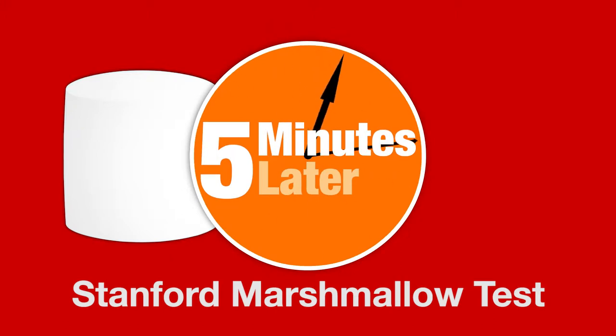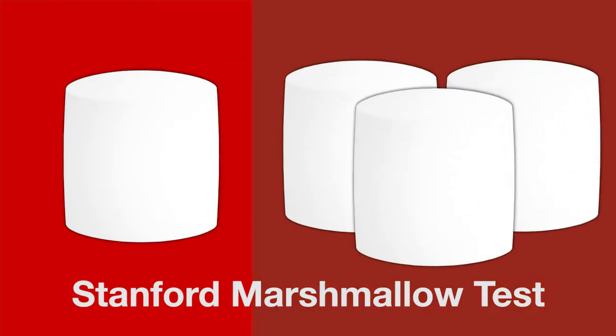For humans and children there's the marshmallow task. I could say, here's one marshmallow — you could have this one marshmallow now, but if you wait until I come back in five minutes I'll give you three marshmallows. The question is which children can wait to get those three marshmallows versus the kids that just take the marshmallow and pop it in their mouth right now.